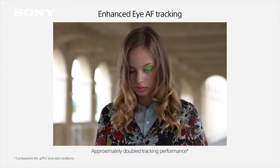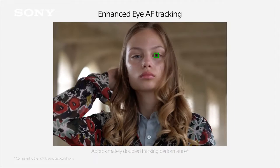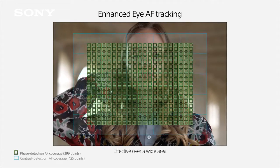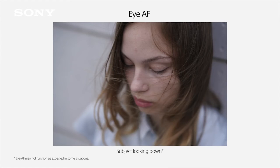In addition, the eye autofocus function, which has been very popular with our cameras, tracks about twice as well compared to its predecessor with the Alpha 7R Mark III. Furthermore, for low light autofocus, the camera can now focus down to EV-3.